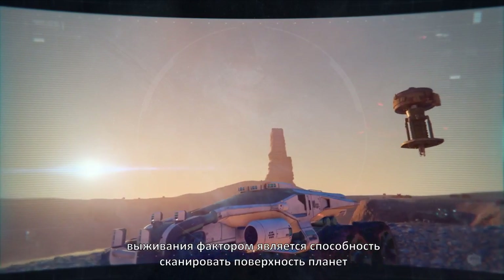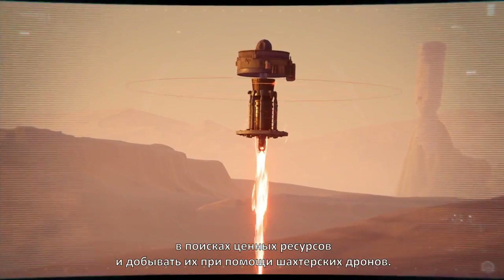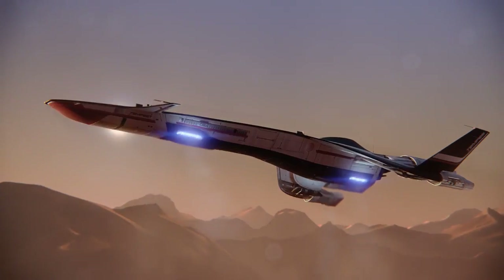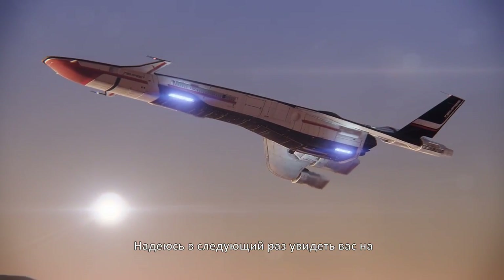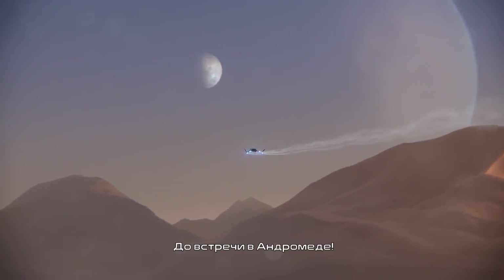Most crucial of all is your ability to scan planet surfaces for valuable resources and mine them with deployable mining drones. We have an entire galaxy to scout, recruits. The next time I welcome you on board the Tempest, I hope to do so as crewmates. See you in Andromeda.